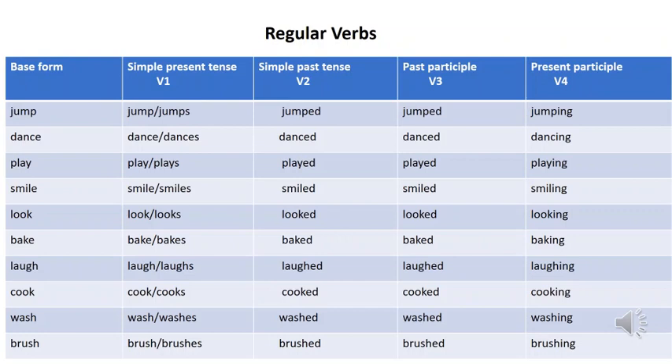Look — looked, looked, looking. Bake — baked, baked, baking. Laugh — laughed, laughed, laughing. Cook — cooked, cooked, cooking. Wash — washed, washed, washing. Brush — brushed, brushed, brushing. Have you observed? For simple past tense and past participle, both the words are the same — they follow a regular pattern of adding -ed to the base form of verbs. That is the reason they are called regular verbs, because they follow a regular pattern.